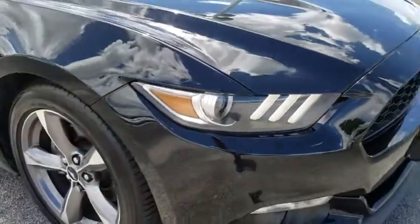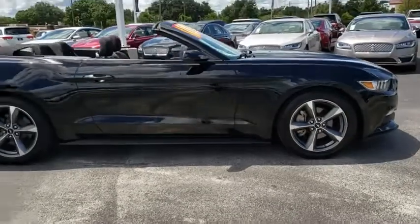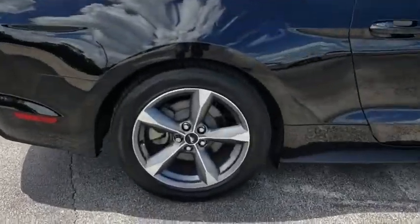Stop by and take a look at the 2015 Ford Mustang. The Mustang is race-worthy and ready for the track. This vehicle has less than 40,000 miles. Here are some of this vehicle's great options.